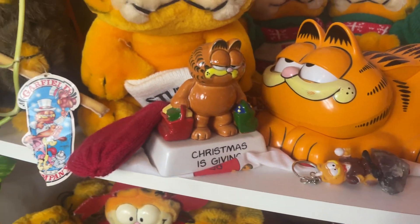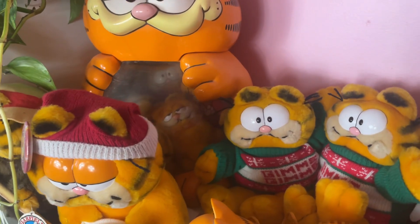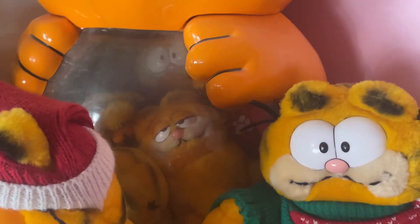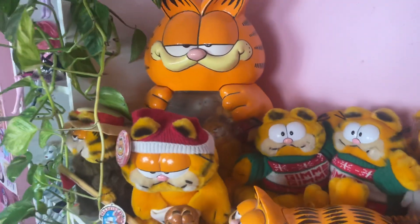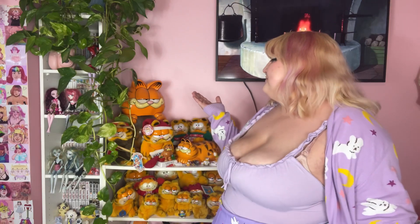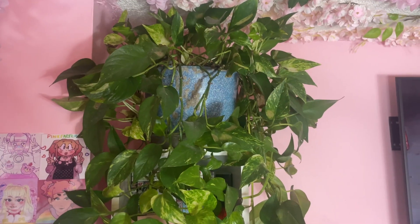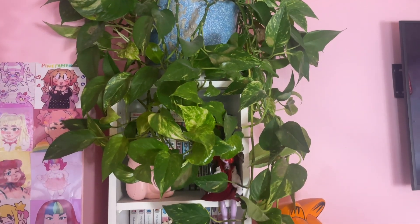I have a ton of different Garfields, including my aquarium Garfield — which I call my mpreg Garfield because he is full of other Garfields inside of him. Right over here is my big pothos plant, which is so beautiful and doing really well. I've been trying to prune her and water her more often because she is a behemoth.